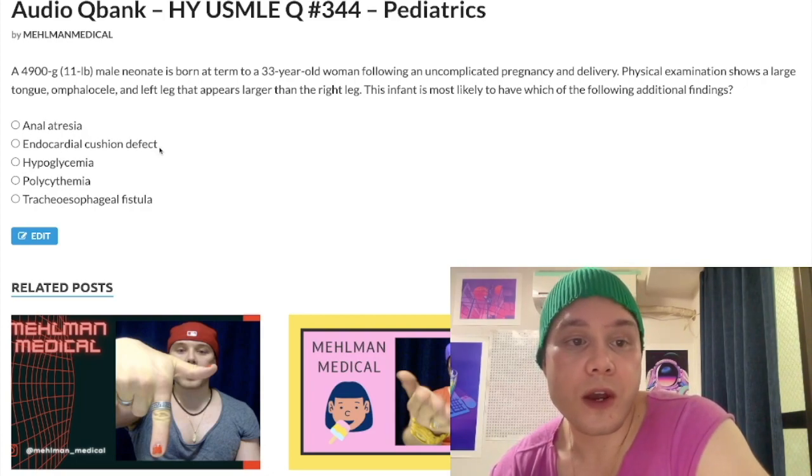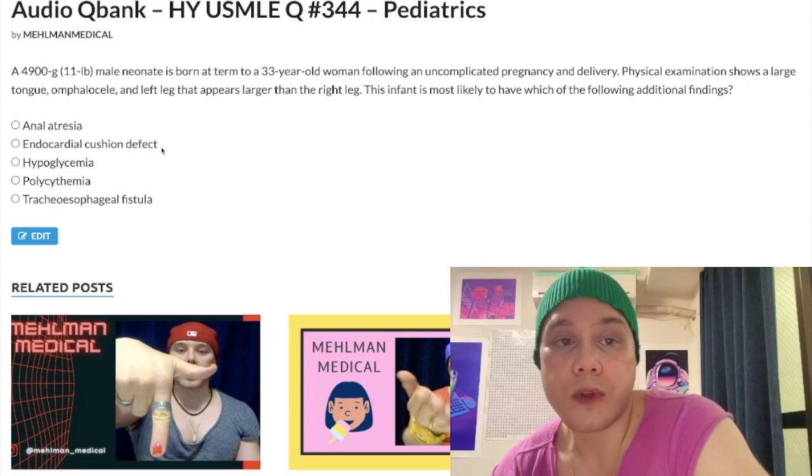Endocardial cushion defect — of course, this is Down syndrome. Very buzzy terminology. That includes AVSD, ASD, and VSD. Not the answer here.